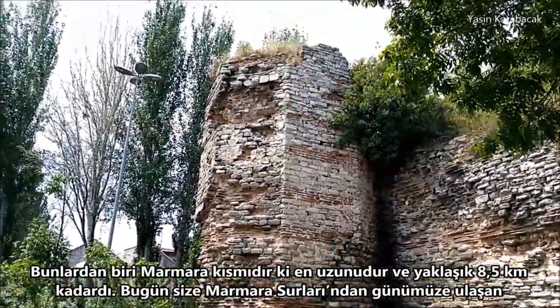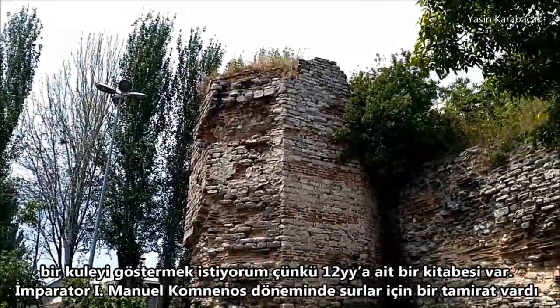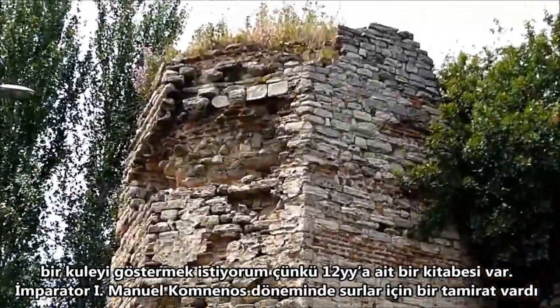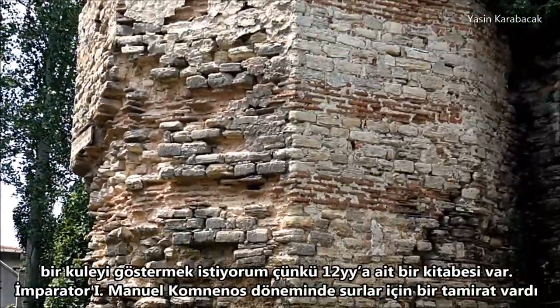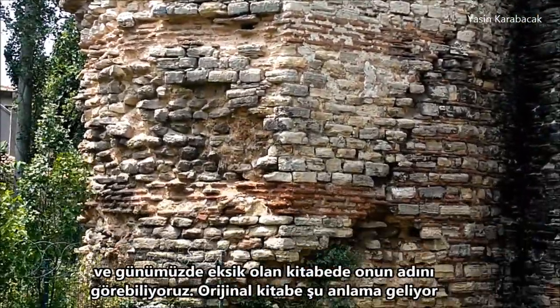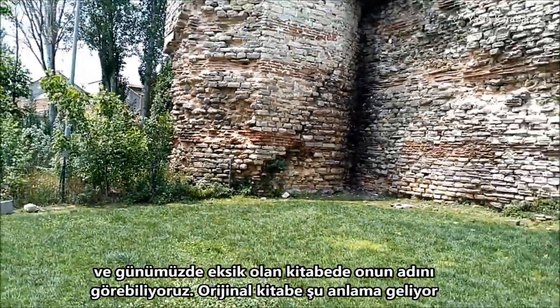I want to show you one of the surviving towers from the Marmara part today because it has got an inscription from the 12th century. That was a restoration work for the walls during the reign of Manuel I Comnenos, and we can see his name on the inscription which has got a missing part.